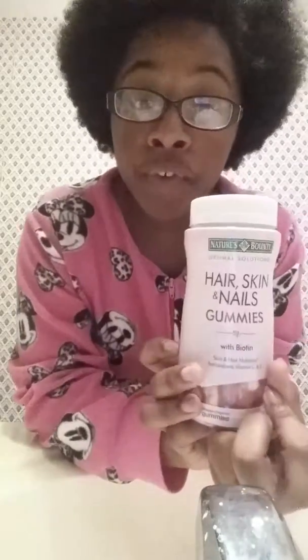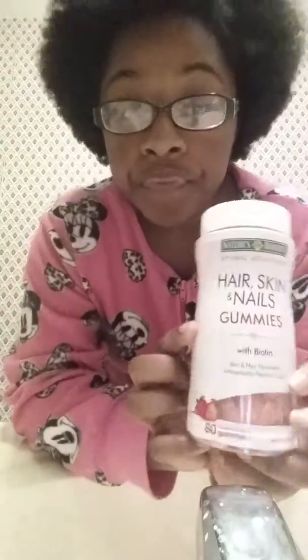Hey guys, I'm going to be doing a review on Hair, Skin and Nails gummies by Nature's Bounty. I have used two bottles of these 80-count gummies. I got these from Walgreens on sale.